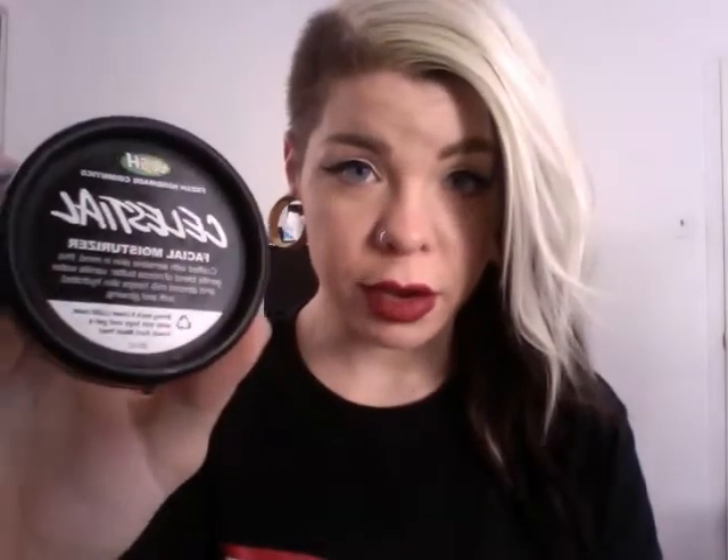The first thing I grabbed was the Celestial facial moisturizer. It is white and smells really nice. Crafted with sensitive skin in mind, this gentle blend of cocoa butter, vanilla water, and almond milk keeps skin hydrated, soft, and glowing. My skin sucks and Lush is doing wonders, so I will continue to buy their products.